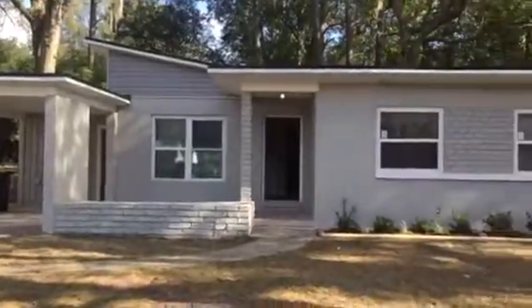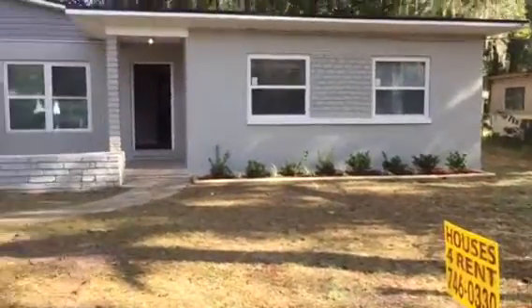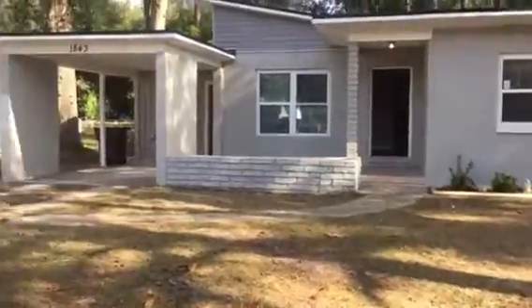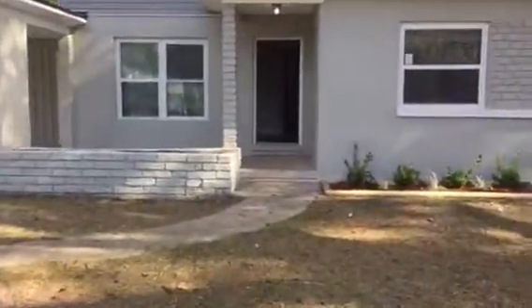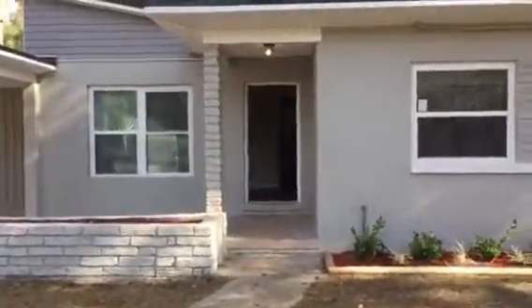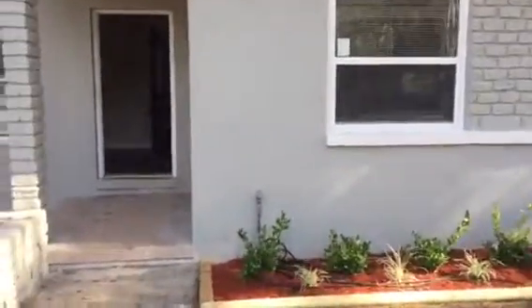Hey everyone, it's Mike with JWB. We're at 1843 Lakeshore Boulevard. This is a four-bedroom, two-bath house with a carport and a heated and cooled laundry area. As we walk up to the house I'll point out some things that we have done. We've installed new vinyl windows and a sliding glass door in the house.